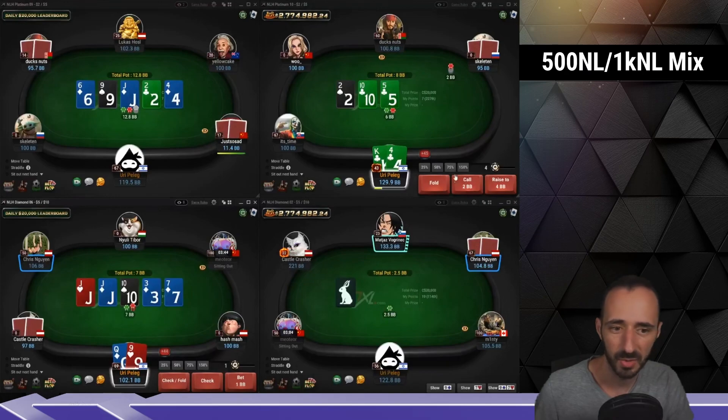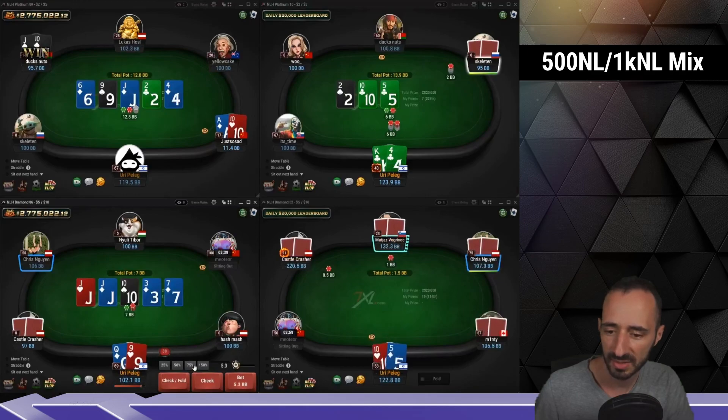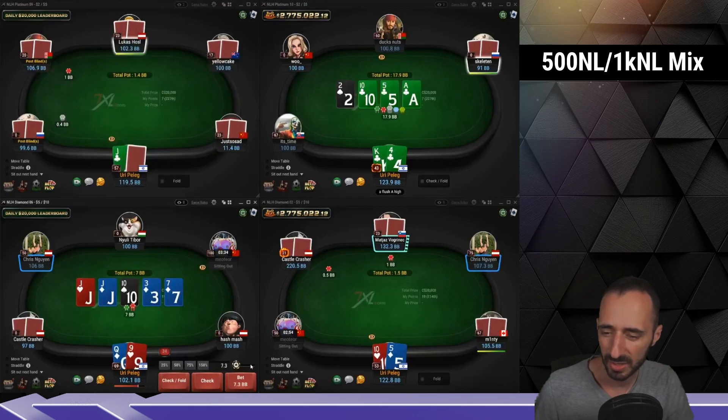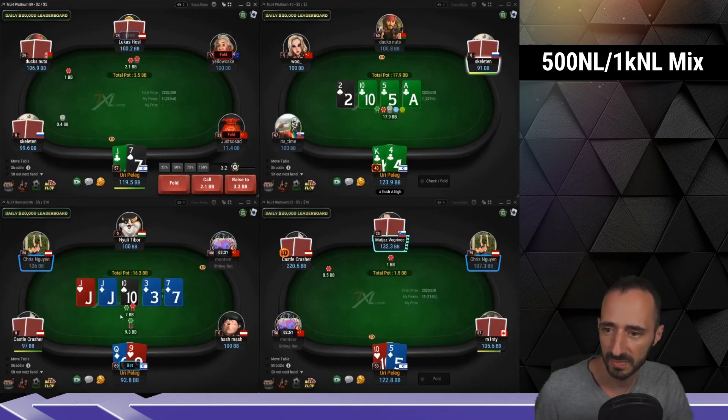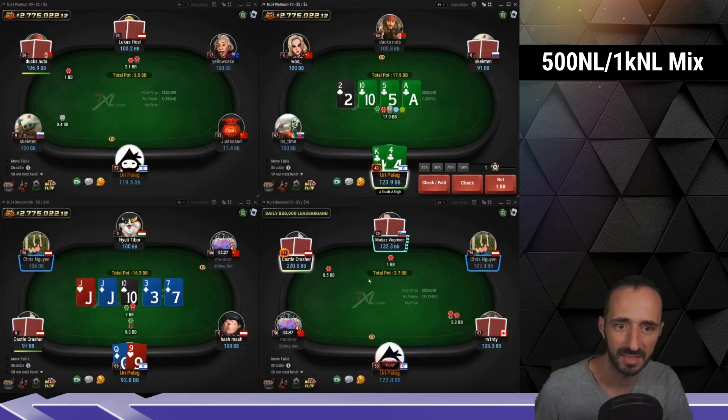King-4 suited. I'm gonna mostly call, sometimes raise — you can throw in a raise. With the 9 after betting the turn and getting the diamond, I think it's kind of a mandatory-ish river bet and we'll just go for a big size. Having the diamond and 9 is kind of nice. King-4 of clubs — make the nuts is always good.